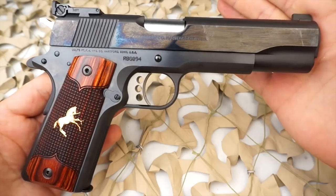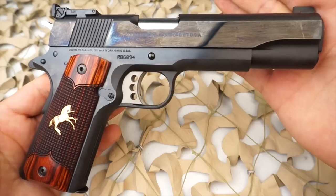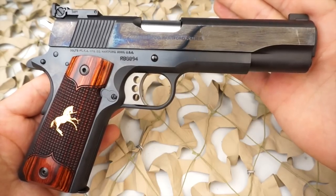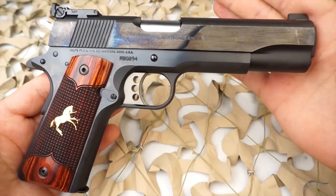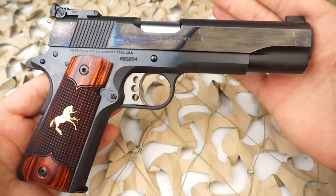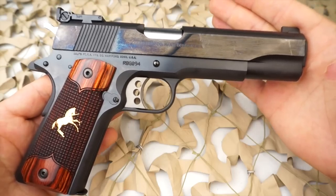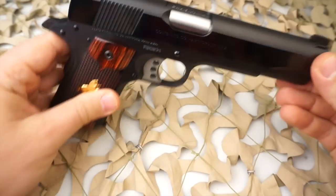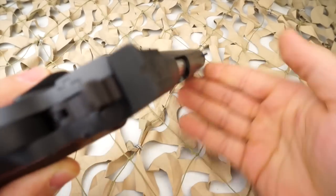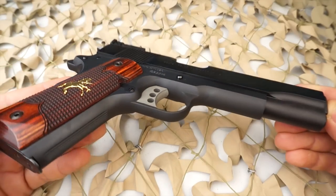Interestingly, then-Lieutenant George Patton disdained the 1911 because of an accidental discharge incident in 1916 while reholstering his pistol. In 1932 at the national matches, Colt introduced its first national match model, more smoothly fitted than the commercial model. It was soon made available with the Stevens adjustable rear sight, as also found on the early model Ace .22 conversion units. Production of these pistols was curtailed upon our entry into World War II and was not continued until after the war's end.